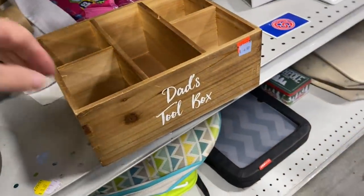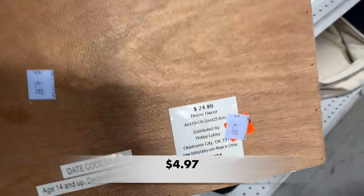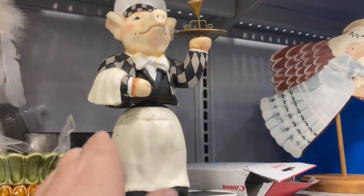I found this box. It looks like it's made out of balsa or pine. I'm not sure it's sturdy enough to hold dad's tools — I think it would be better to hold my craft supplies.